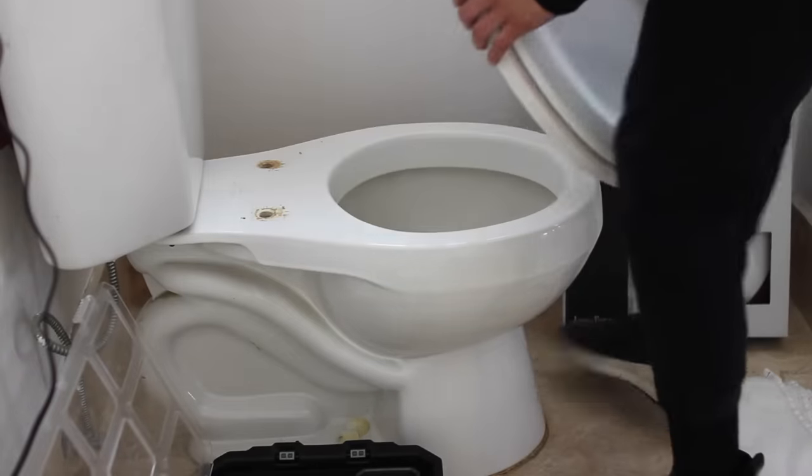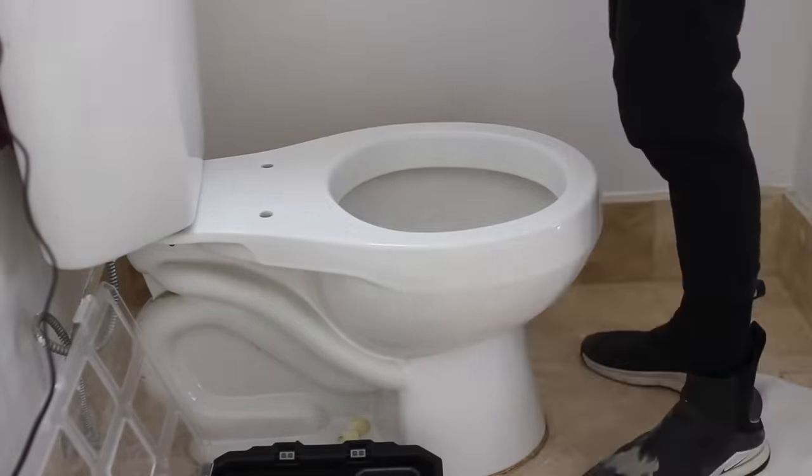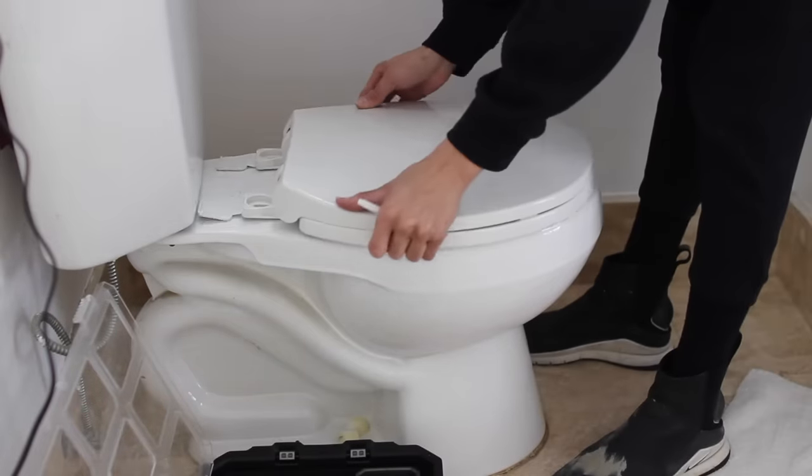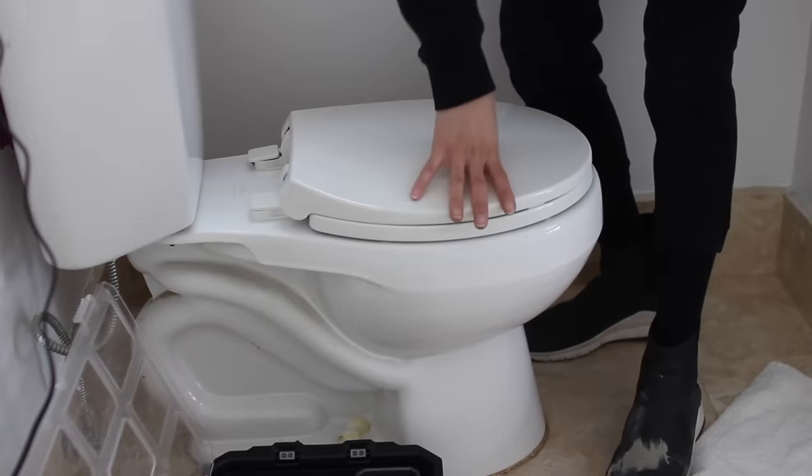She also purchased a new toilet seat because she said her spray tan was turning her seat purple. These are really easy to replace, and if you get a bright white one or a new design, it's an easy way to upgrade your bathroom.